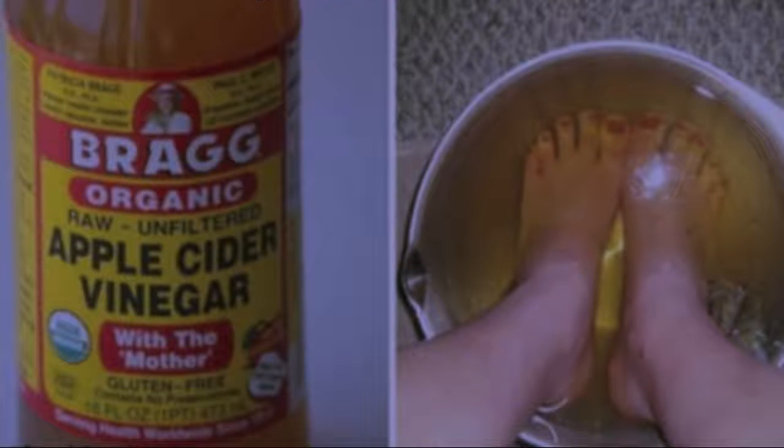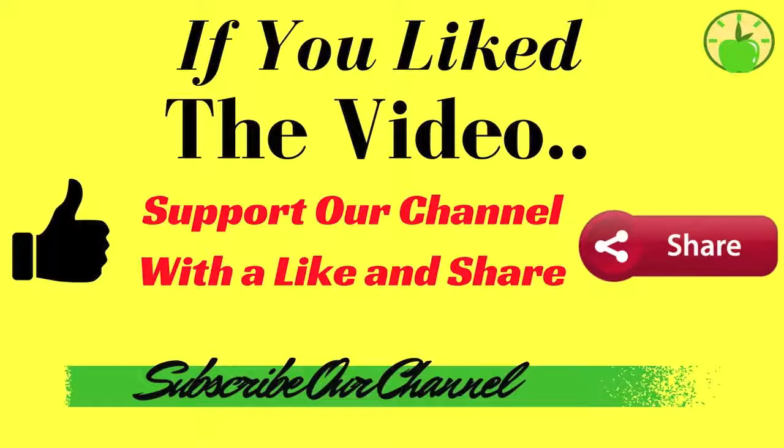If you like the video and think it can help you, please give it a like, share it with your friends, and subscribe to the channel so you don't miss any videos. Check out the other videos that may interest you.